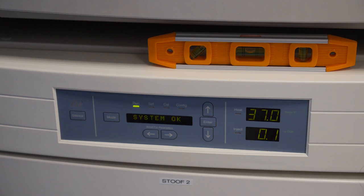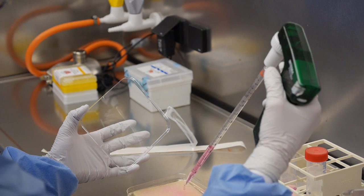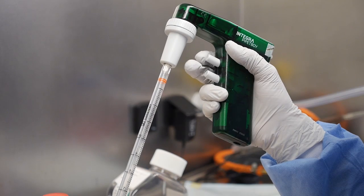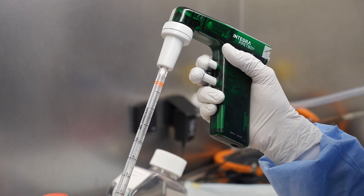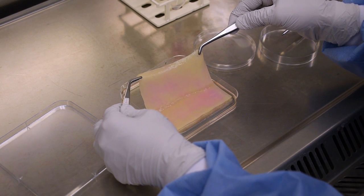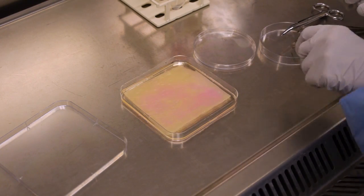The process is then repeated with the cultured epidermal cells. The whole process, from harvesting until the actual operation, takes 10 to 12 days. In this time frame, a small biopsy of a couple of square centimeters can be processed to a skin substitute of about 100 square centimeters.